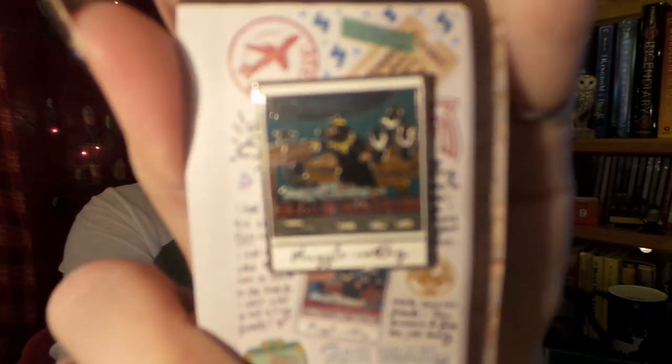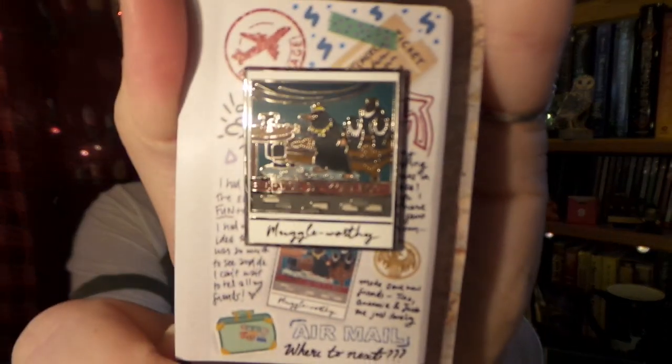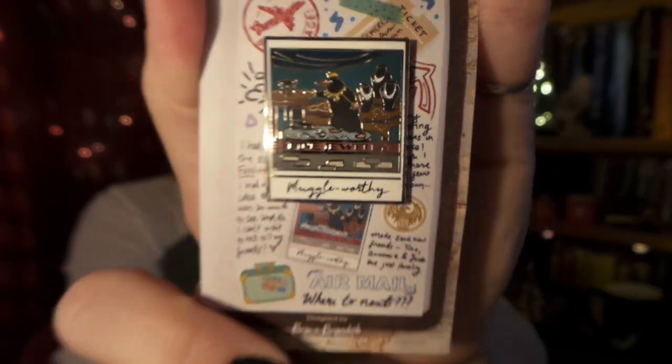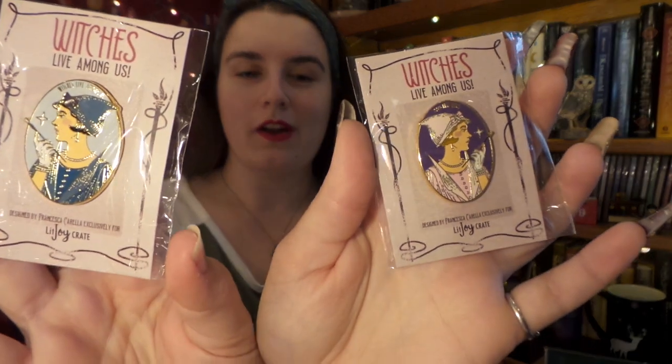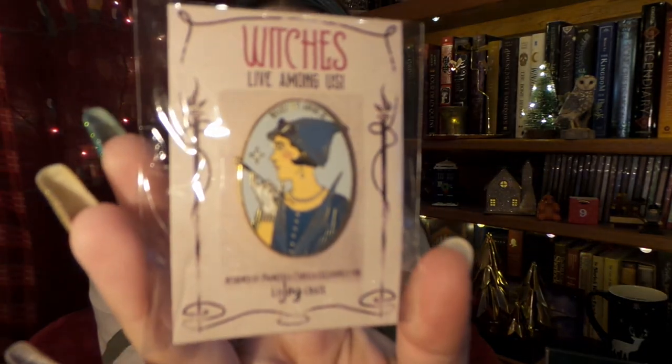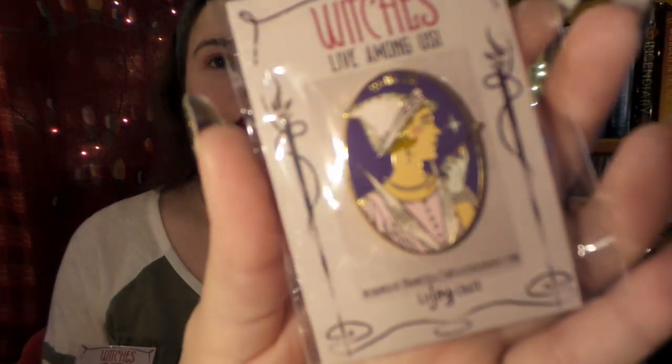Up next we have a couple more add-on pins. This one is so stinking cute — it's the Niffler standing in the jewelry window, just frozen with all the sparkles on him. And then we have two more add-on pins: one says 'Witches Are Among Us' in blue, and the pink one says '100% That Witch.' These two are going to look fantastic next to each other on my pin banner.